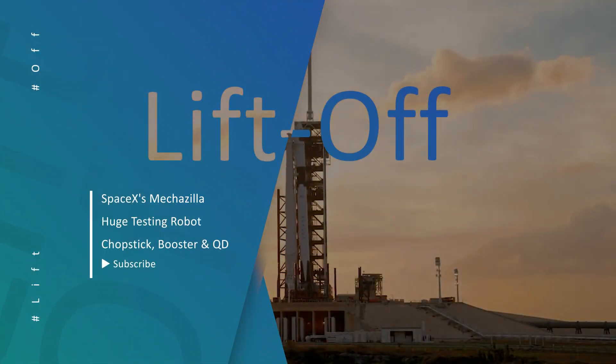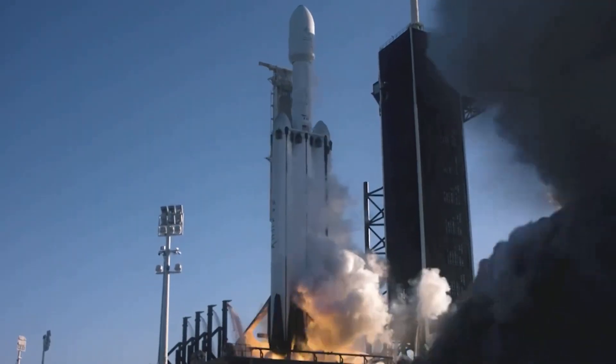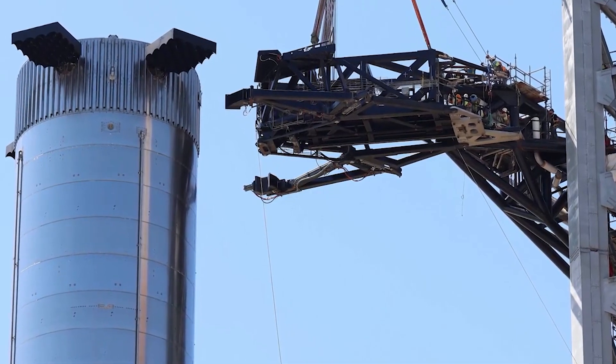Welcome to Liftoff, your first place where you'll find everything in space and often SpaceX. Today we'll be talking about the latest updates of SpaceX Starbase, Mechazilla, Robot Chopstick, Ship 20, and more. Stay tuned!